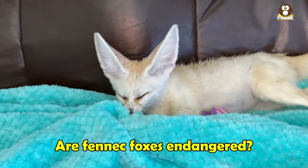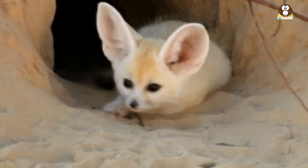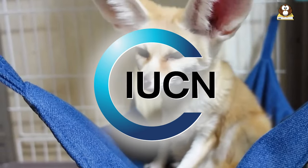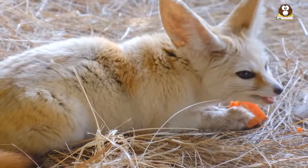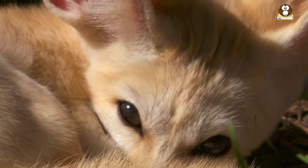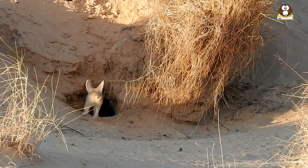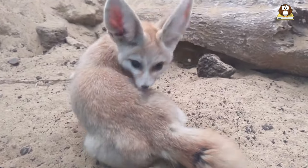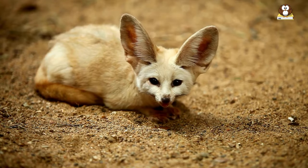Are fennec foxes endangered? Fennec foxes are not currently considered an endangered species, although their populations are under threat in some areas due to habitat loss, hunting for their fur, and capture for the pet trade. The International Union for Conservation of Nature currently lists the fennec fox as a species of least concern on their red list of threatened species, which means that their populations are considered stable and not at immediate risk of extinction. However, it is important to monitor their populations and protect their habitats to ensure that they continue to thrive in their natural environment. It is also important to discourage the capture and trade of fennec foxes as pets, as this can contribute to the illegal wildlife trade and can be harmful to the welfare of individual animals.